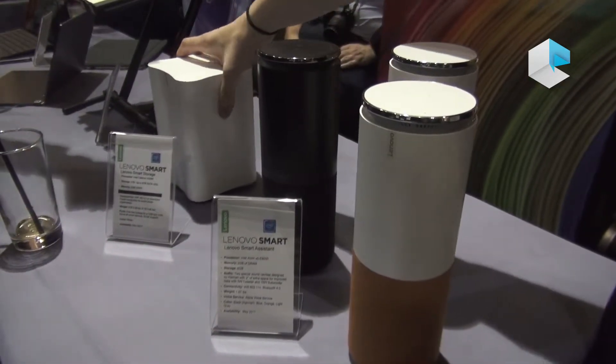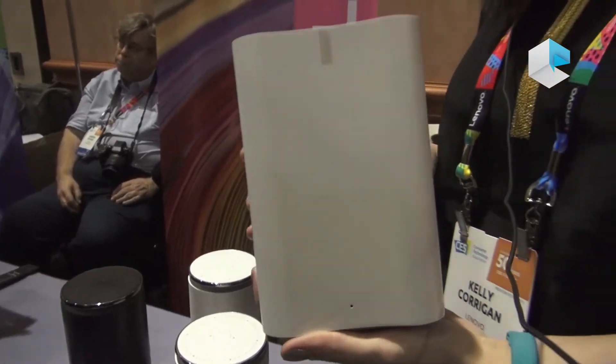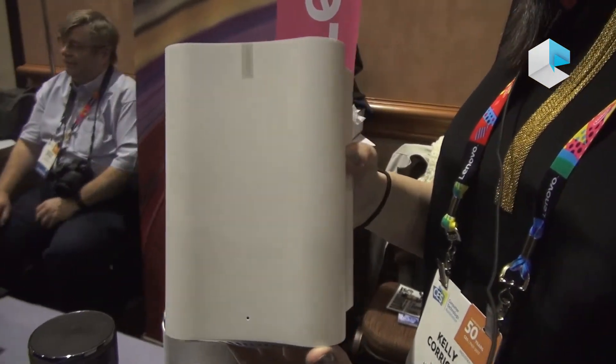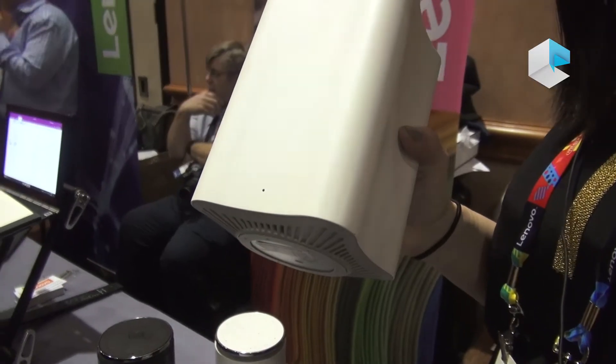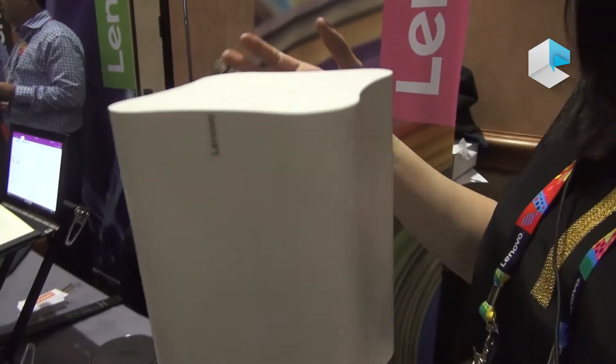The other device I have here is the Lenovo Smart Storage. It's essentially a network attached storage device. You'll be able to use an application on your phone to automatically back up photos, music, videos, and all that kind of stuff automatically whenever you go home or anything like that.